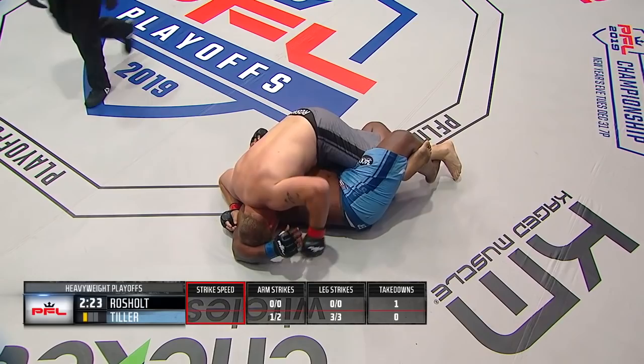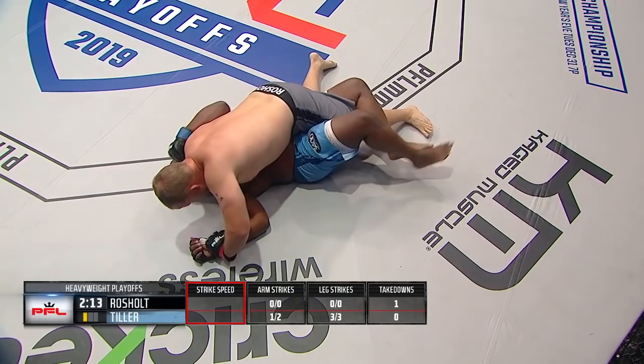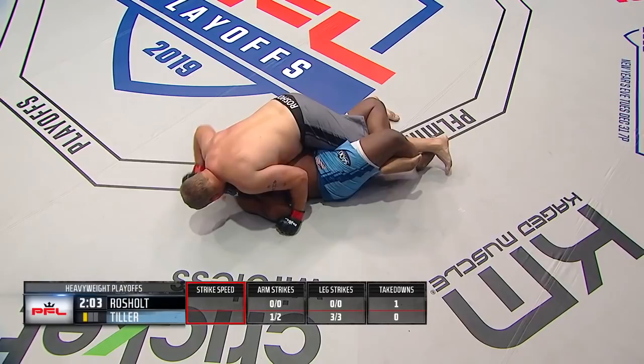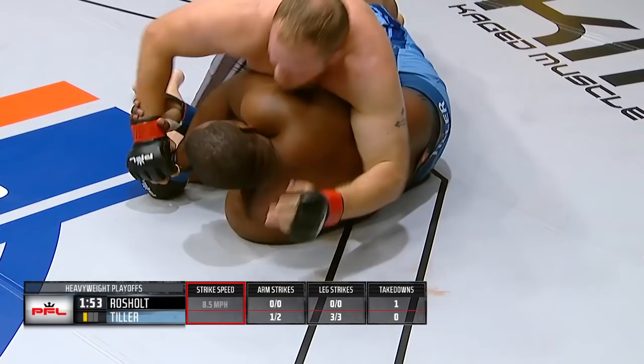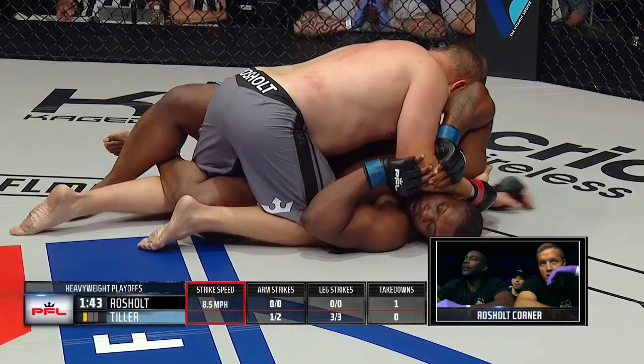Tiller closing off his half guard, trying to keep that leg control. Rochelle trying to isolate the right arm of Kelvin Tiller, using that to an end position. Reaches over the head — here comes an Americana attempt. Tiller should take that right arm and punch that underhook. He's gotta buck his hips, unlock that figure four he has with his legs, buck his hips a little and work to get that right arm underneath Jared Rochelle's left armpit. That lock-down position of Kelvin Tiller's legs is great for controlling the left leg of Jared Rochelle, but you've gotta use it to compromise his posture.